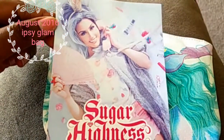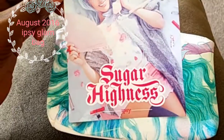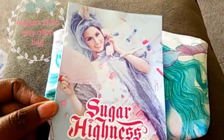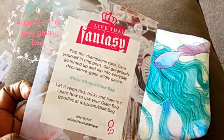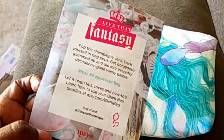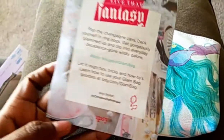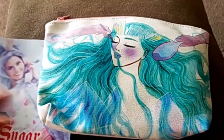I'm unboxing my August 2016 Ipsy Glam Bag. This is the card that came inside — the theme is 'Sugar Highness,' which is really cute. It says: live that fantasy, pop the champagne cans, deck yourself in ring pops, get gorgeously glammed up and dip into everyday decadence. Glam galore — the Ipsy August Glam Bag. This is really cute and this is what the bag looks like, which is really pretty.